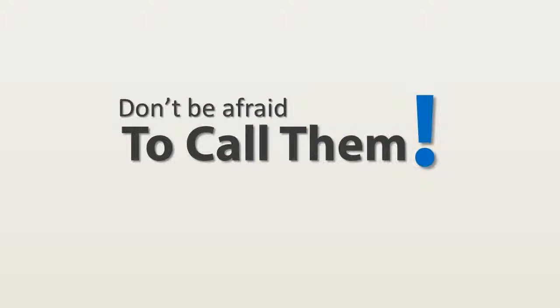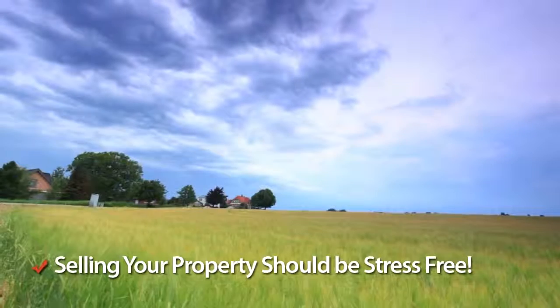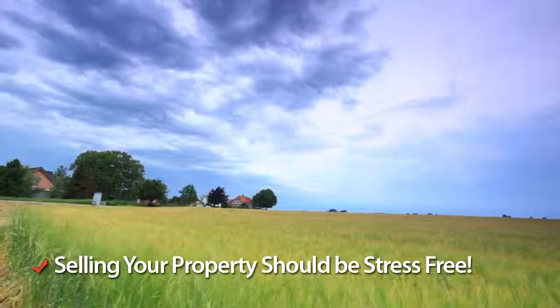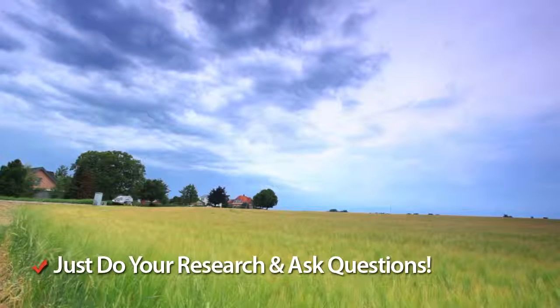Most will be more than happy to offer help and advice should you need it, so don't be afraid of picking the phone up and discussing the different options available to you. Selling your property should be stress-free and finding the right estate agent for you doesn't need to be confusing. Just be sure to do your research well and ask questions.